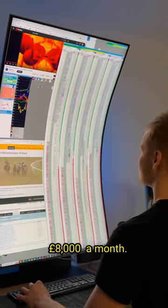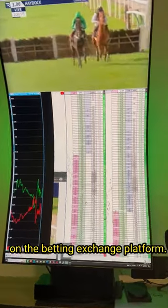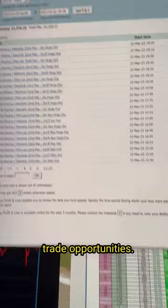This is how I make 8000 pounds a month. I trade in-play horse racing markets on the betting exchange platform. I simply watch the price ladders and the live video feed to spot favorable trade opportunities.